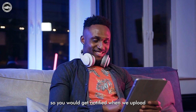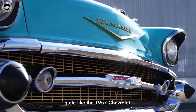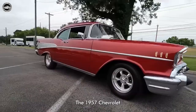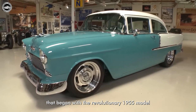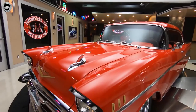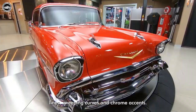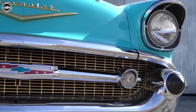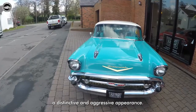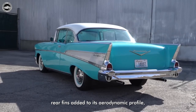Few cars have left an indelible mark quite like the 1957 Chevrolet. It was the culmination of a three-year design journey that began with the revolutionary 1955 model. The 1957 Chevrolet featured a design that was a true feast for the eyes, exuding confidence and elegance with its bold lines, sweeping curves, and chrome accents. The front end was adorned with a prominent grille and dual headlights, while the wraparound windshield and sculpted rear fins added to its aerodynamic profile, making the 57 Chevy an instant head-turner.